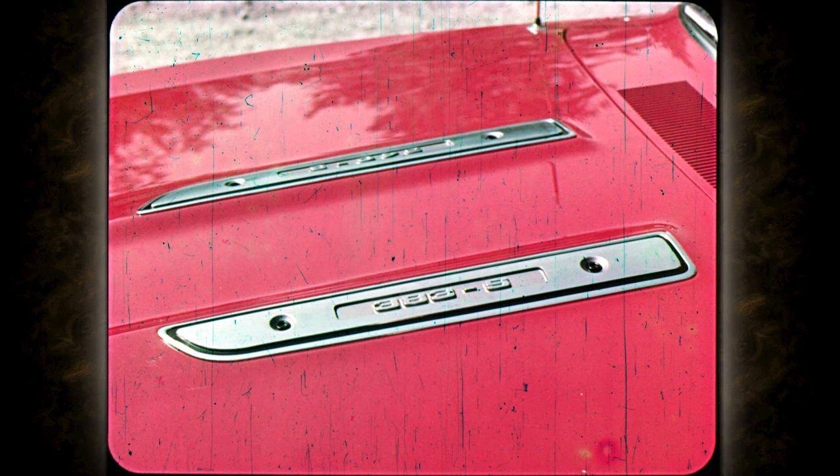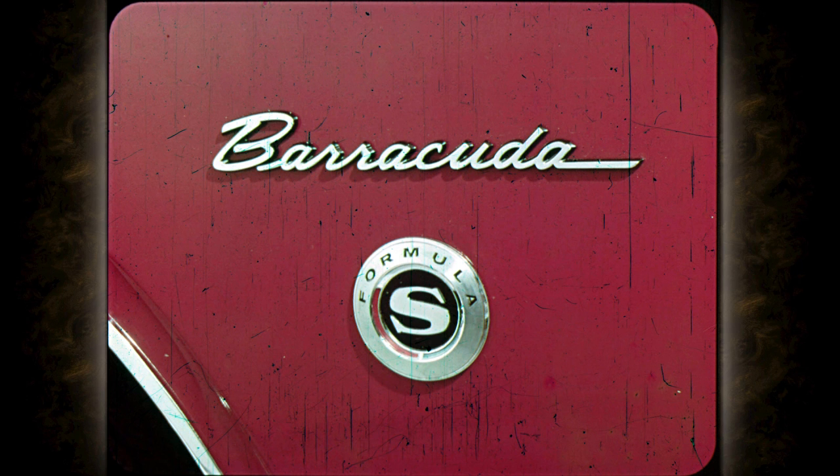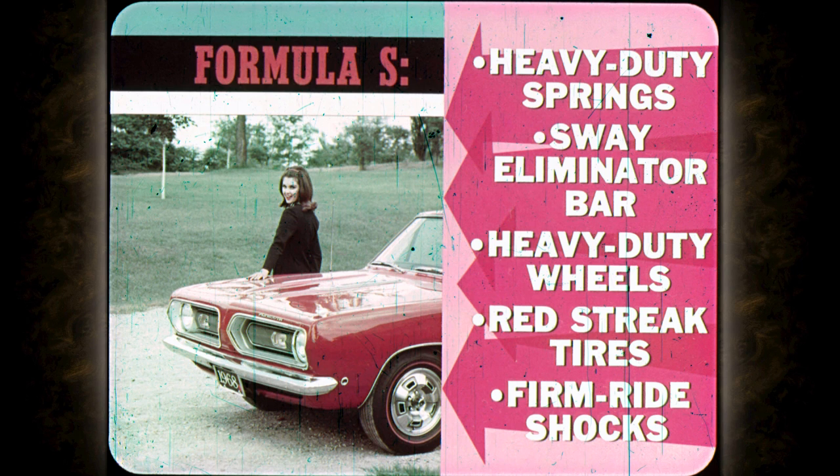That sassy engine identification block on the hood gets the message across fast. When you get either the 340 or the 383 V8, you also get the whole Formula S package. And when you get Formula S, you get one of the big engines, disc brakes if you want, and either the Torque Flight transmission or four on the floor. The Formula S package gives you heavy-duty springs and front sway eliminator bar, heavy-duty wheels, wide red streak tires, and firm ride shocks, providing exceptional handling and cornering characteristics.